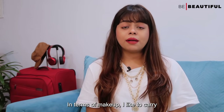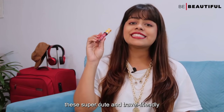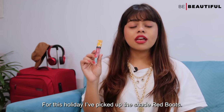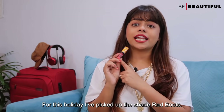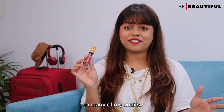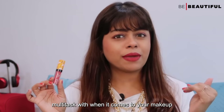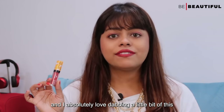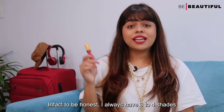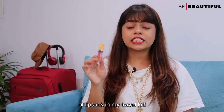In terms of makeup, I love to carry along a matte lipstick, and I have been loving these super cute and travel-friendly Lakme Absolute Matte Melt Mini lipsticks. For this holiday, I picked up the shade Red Boots, which is such an amazing color and will flatter so many of my outfits. Plus, you've got to love products you can multitask with — I absolutely love dabbing a little bit of this onto my eyelids for a flush of color. To be honest, I always have 3-4 shades of lipsticks in my travel kit.